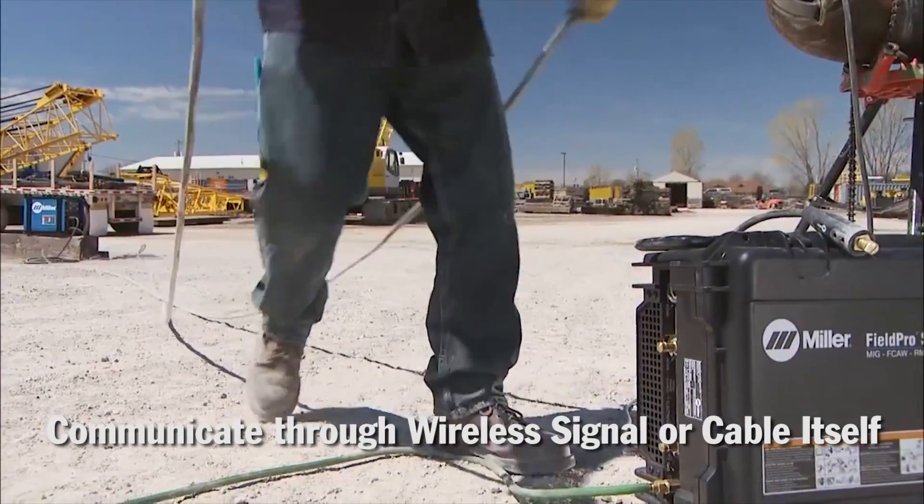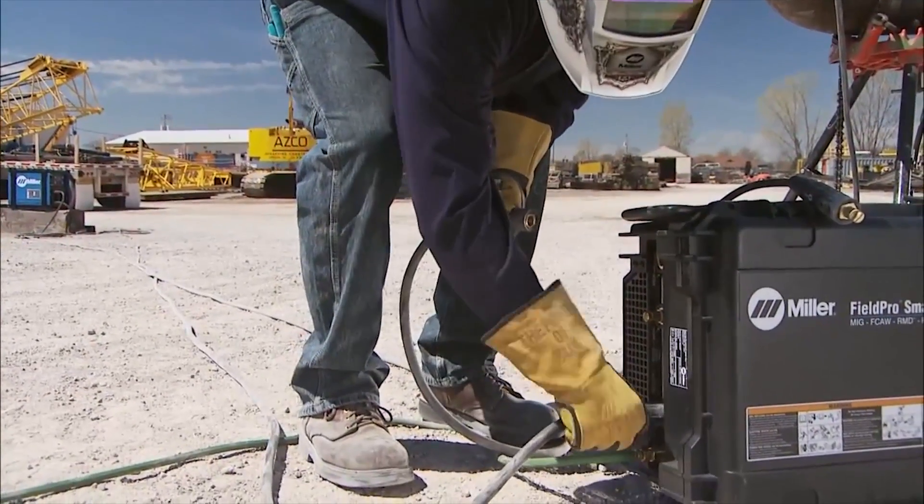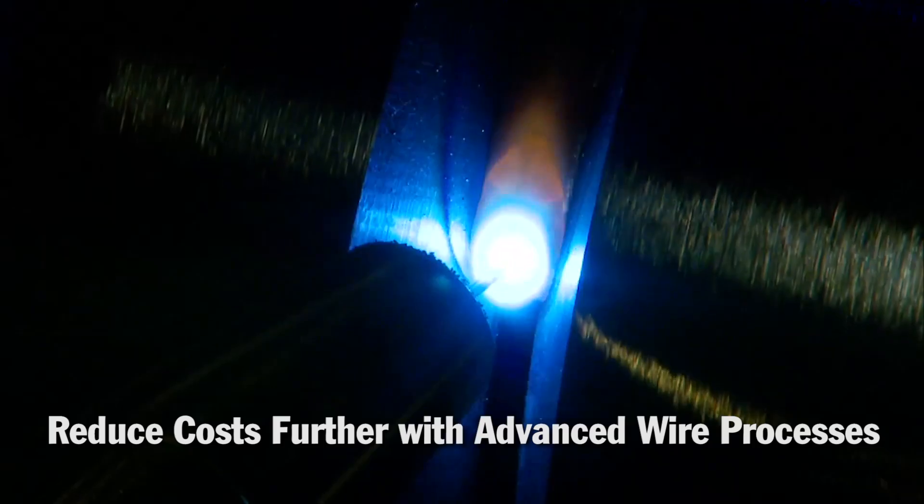New remote control technologies eliminate the control cable by either communicating through a wireless signal or the weld cable itself. When hoping to reduce the cost of a field weld even further, evaluate different welding processes such as RMD and Pulse.